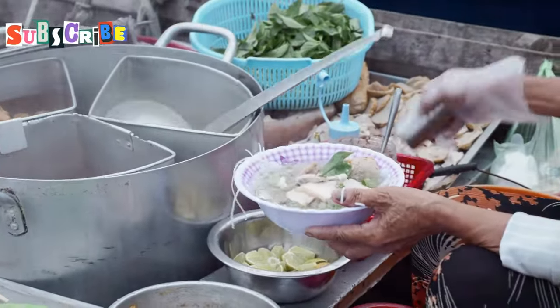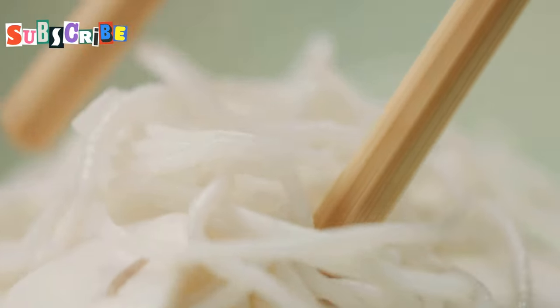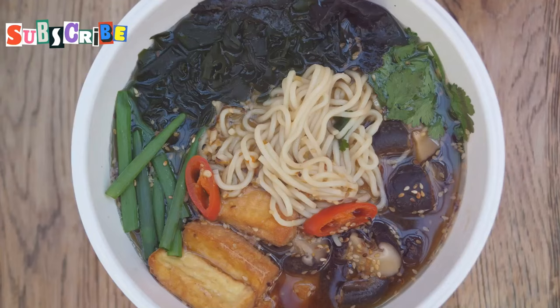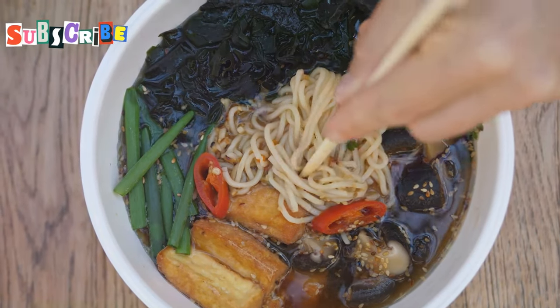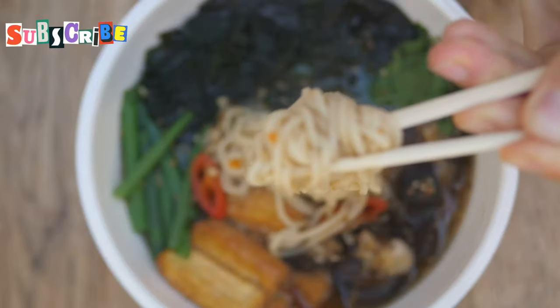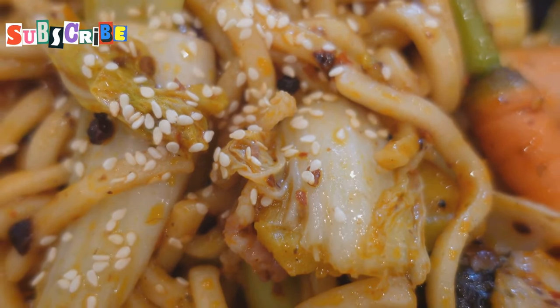If you're looking for something light, refreshing, and utterly delicious, Kanomji Nam Giao is calling your name. This dish features thin, delicate rice vermicelli noodles bathed in a flavorful pork and soybean curry broth.